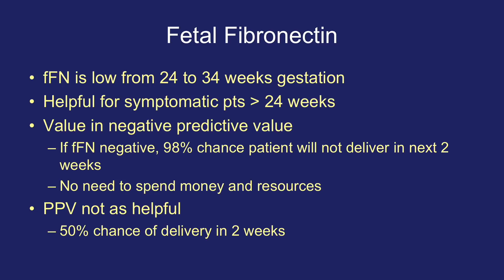The value of FFN is really in its negative predictive value. If an FFN is negative, there is a 98% chance that the patient will not deliver in the next two weeks, and therefore there is no need to spend additional money or resources on that patient. Unfortunately, the positive predictive value is not as helpful — when the test is positive, there is only a 50% chance the patient will deliver in the next two weeks.